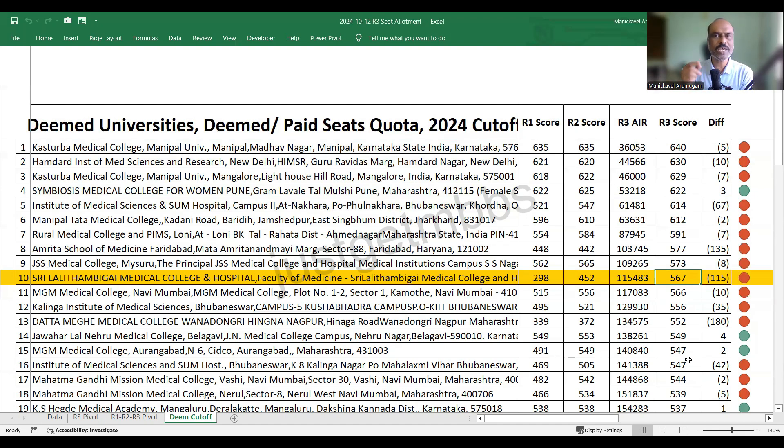That's why I keep saying in all my videos: if you are interested in deemed universities, round one is your best option. At number 10, Lalitambigai Medical College Chennai closed at 567.